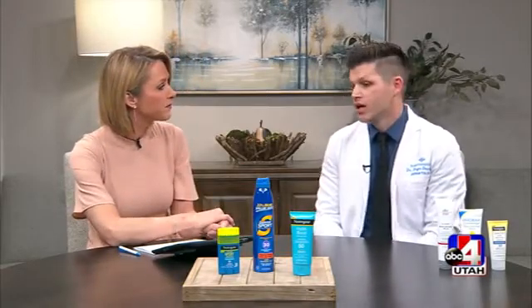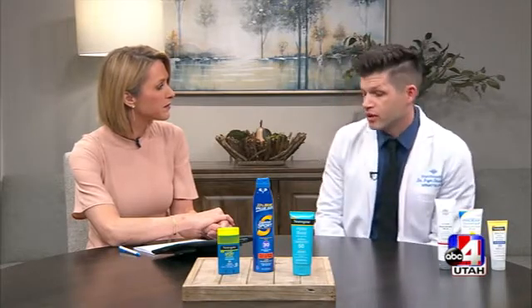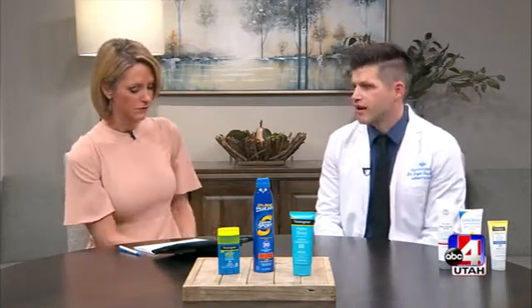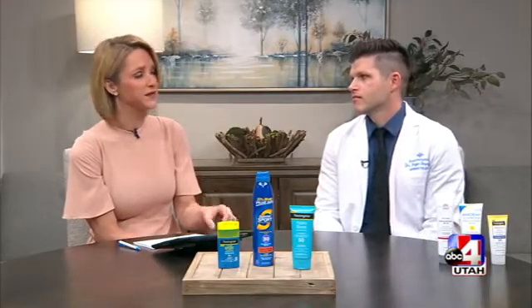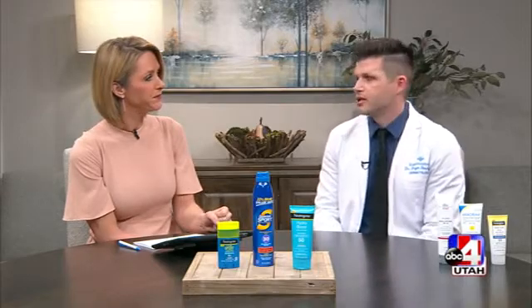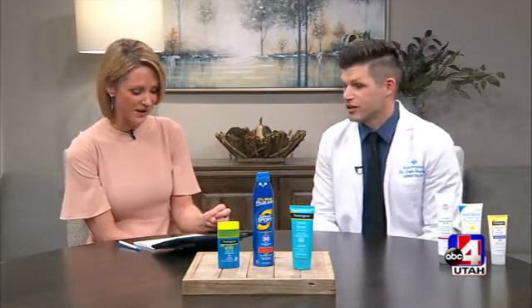The incidence of skin cancer is going up and up. A 2014 study showed that five or more blistering sunburns before you're 20 years old increases your chance of melanoma by 80 percent. It's a big deal especially here in Utah — we're always top 10 in melanoma incidence in all the nationwide studies. So don't wait until June to use sunscreen, and don't wait until you're 25 and have your first weird mole to start wearing it.